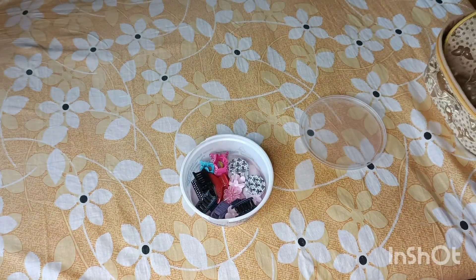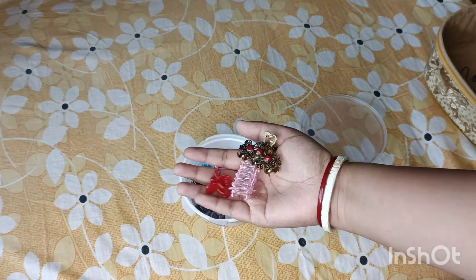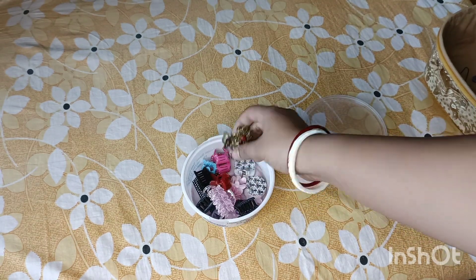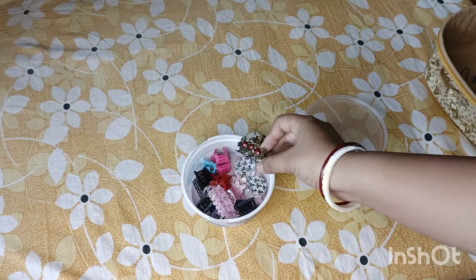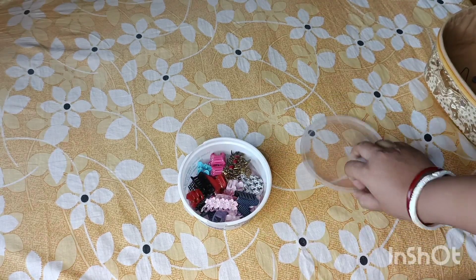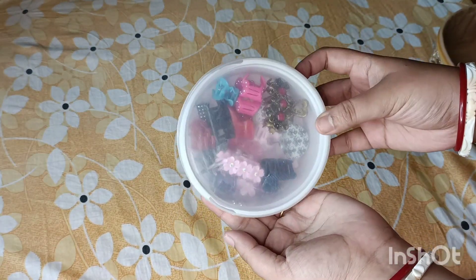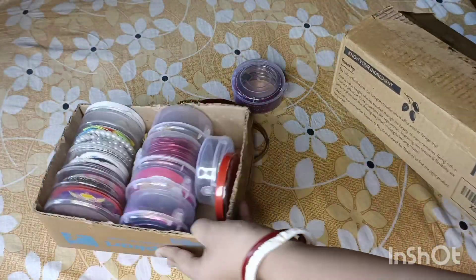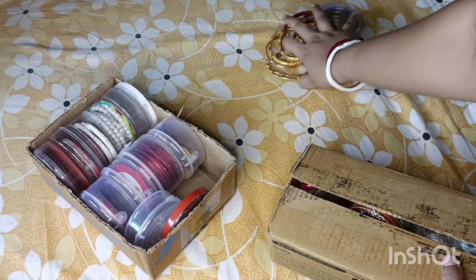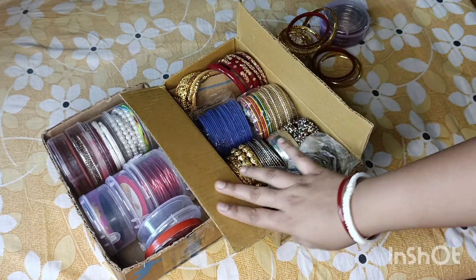I'm not going to leave this on top. I am going to leave this side, as it is very tight. I will take my own little clip and see it in the clip and I will see it in the first place. This is the box that I have organized.